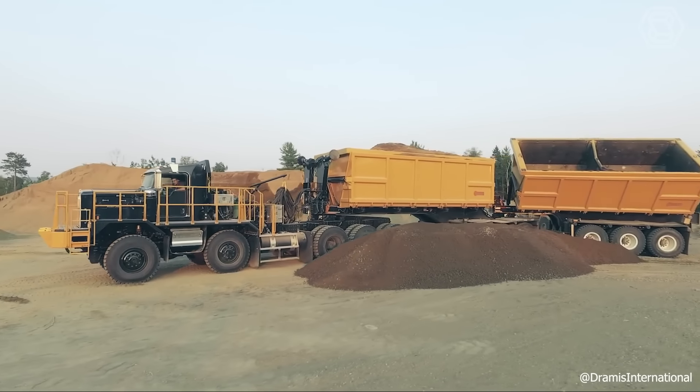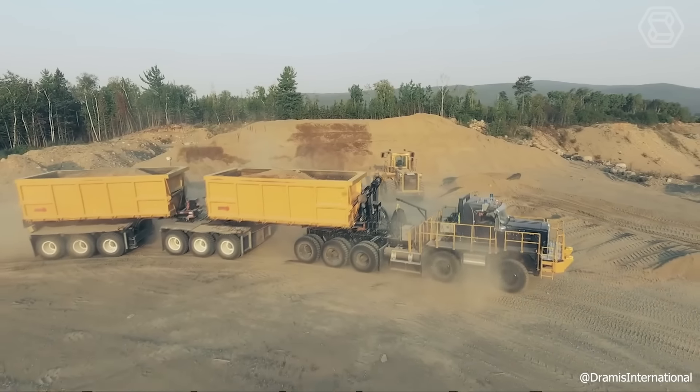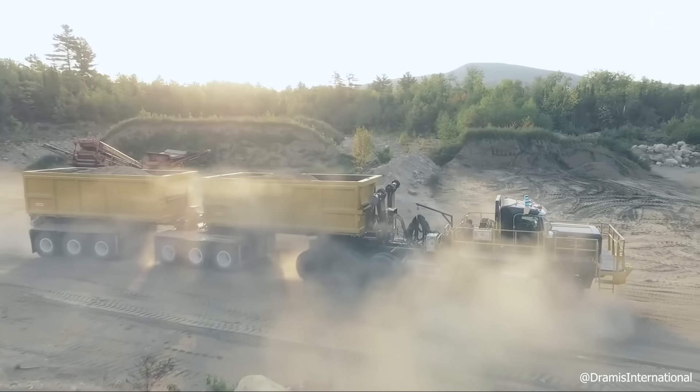The latest wheeled tractor is based on the Kenworth T-500 chassis. The machine is equipped with a 605-horsepower X15 engine, an Allison 6620A automatic transmission, and a Namco transfer case.